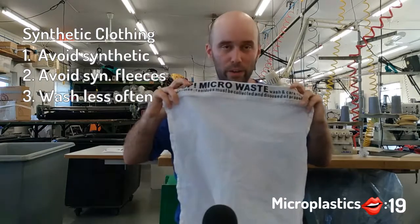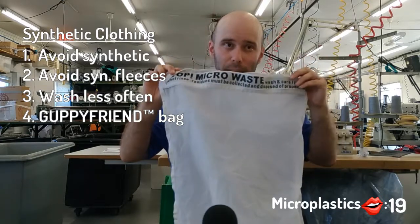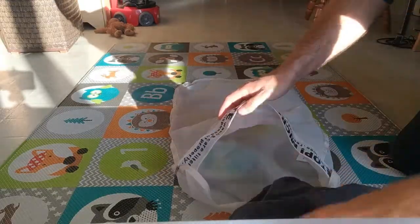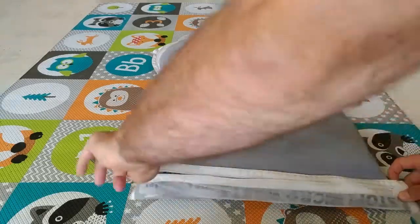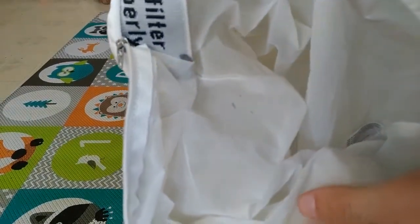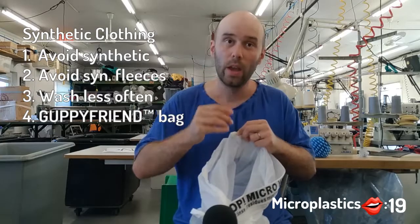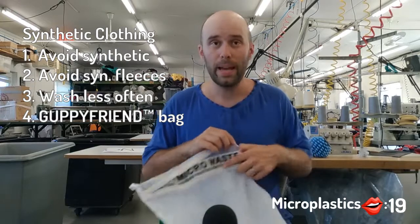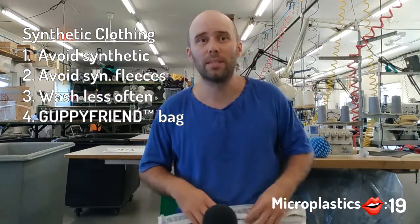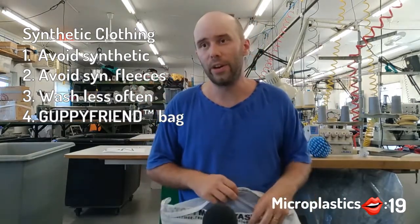So that is called the Guppy Friend bag. I would like to say thanks so much to my mother-in-law who gave this bag to me — so thank you, Marlene. It's very easy to use. You just put all your clothes in the bag and you put the bag in the washer. And then when your washing load is done, you just remove all your clothes from the bag and then you'll see all the microfiber stuck inside the bag, like right here. In addition to filtering microplastic, when you put your clothes in the bag, they'll actually shed less fiber because there's not as much friction. So the bag filters about 90% of all fibers, which is a very good percentage.